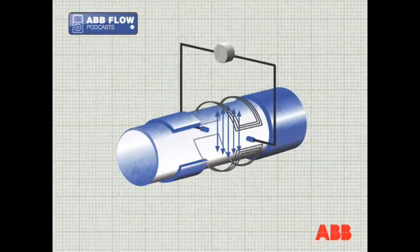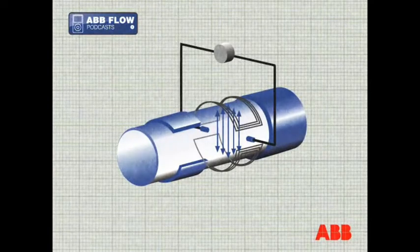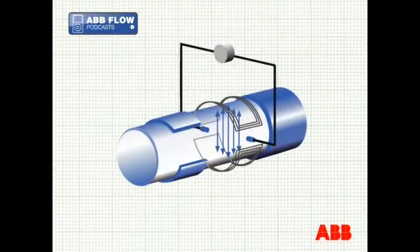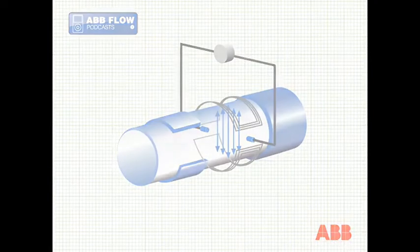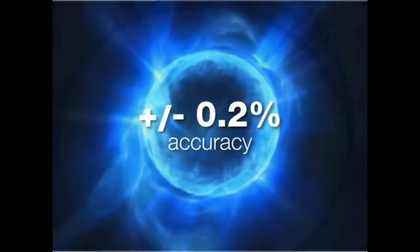Distinguishing between flow-induced voltage changes, electrochemical noise and plant-induced noise is a barrier to accurate electromagnetic flow metering. This can be especially difficult in dirty and industrial applications. ABB's flow metering expertise can eliminate unwanted noise and achieve extremely high orders of accuracy.